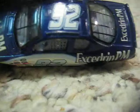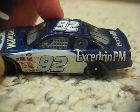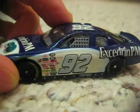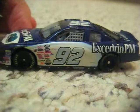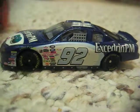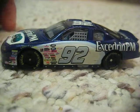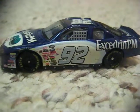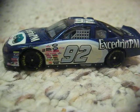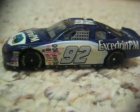Here's the top with the roof flaps and the number. That's just about it for this die-cast review. This is the only car I have from what's now known as the Nationwide Series, which will have a different sponsor starting next year, 2015.